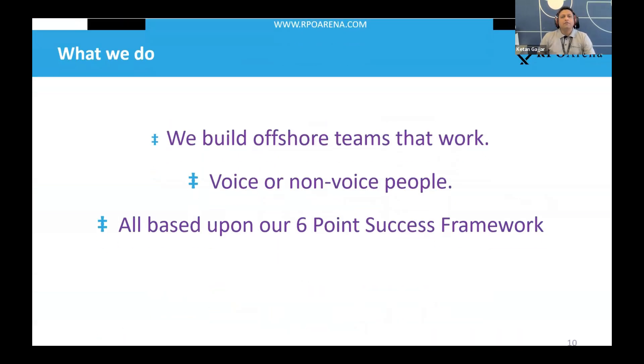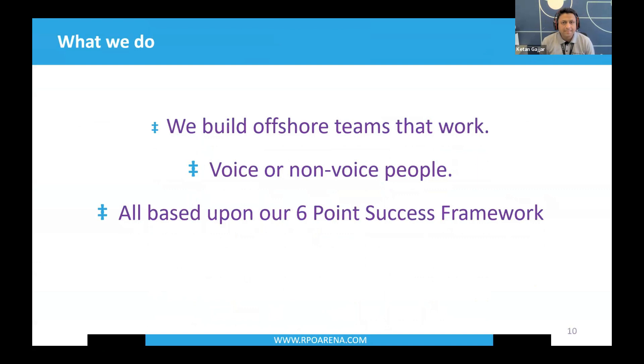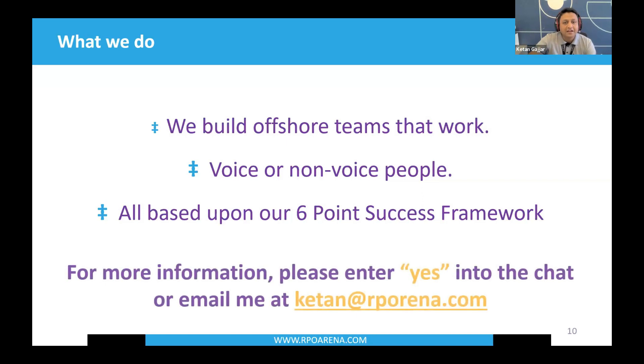We build offshore teams that really work. We provide every activity within the recruiting lifecycle that does not require a warm handshake — from all voice-based elements to non-voice-based elements, everything customized as per your requirement. This is all based on our six-point success framework, the framework that will help you achieve your offshore RPO initiative as a great success. For more information about RPO, feel free to ping in the chat or email me at ketan at rpoarena.com.